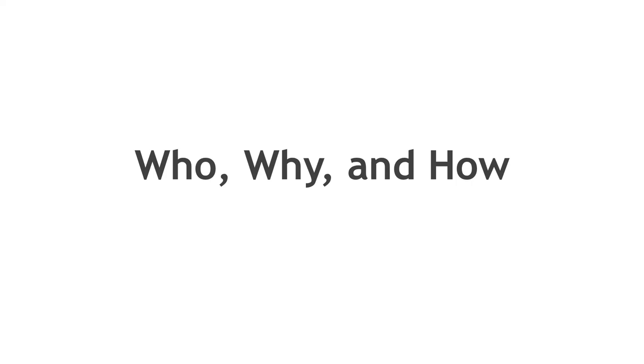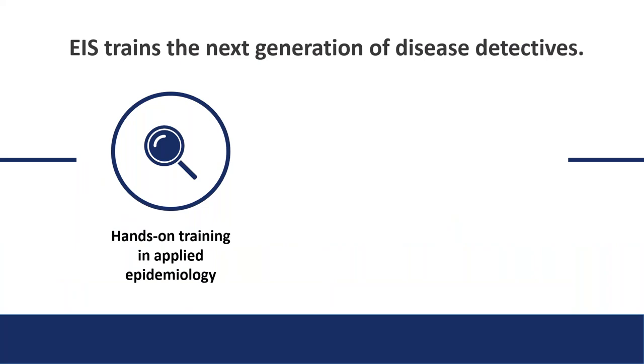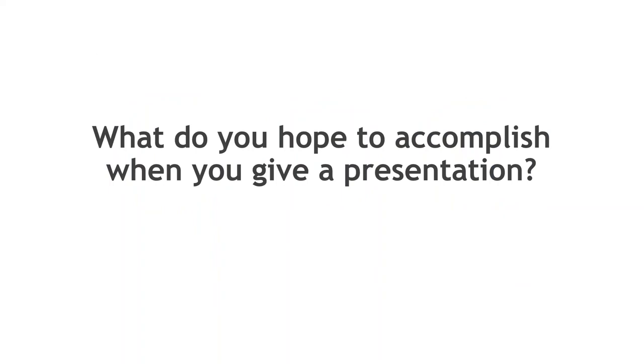During the talk, I'm going to talk a little bit about who we are, why we're doing what we're doing, and how we're doing the training to help make our trainees and our fellows and our scientists at CDC more effective in communicating scientific information, both to lay audiences and the scientific community. We're the Epidemic Intelligence Service — CDC's disease detective training program — a hands-on training in applied epidemiology. We respond to outbreaks around the world and have the responsibility of helping to protect America and the world from health threats.